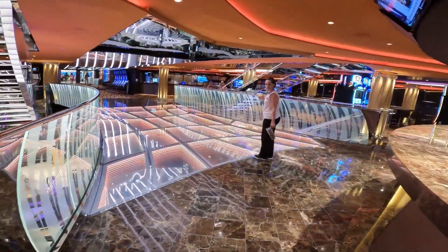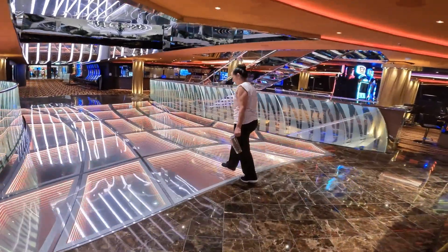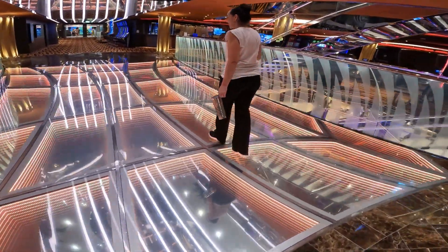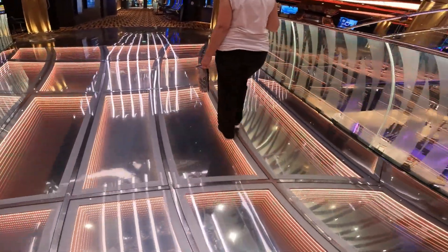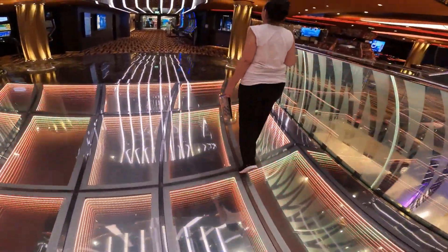We were always amazed at the way the MSC Seaside was decorated. The floors, the walls, everything was so different in their decoration of this ship. It was a beautiful ship to be on.